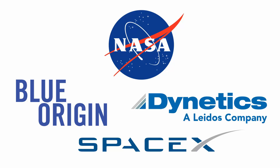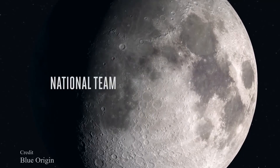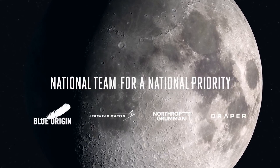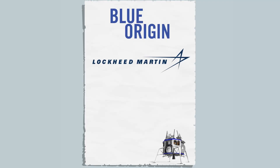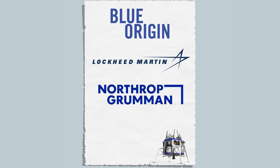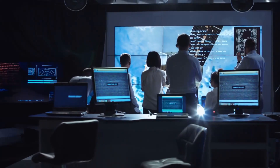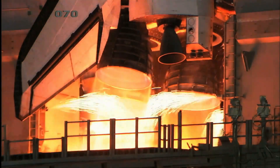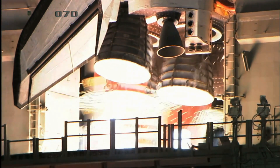NASA's call for private space companies saw SpaceX, Dynetics, and Blue Origin with its national team — including Northrop Grumman and Lockheed Martin — as the three finalists in contention for the award. Blue Origin's decision to team up with these aerospace giants was an attempt to make up for its limited experience in spaceflight with the technical expertise of these established contractors.